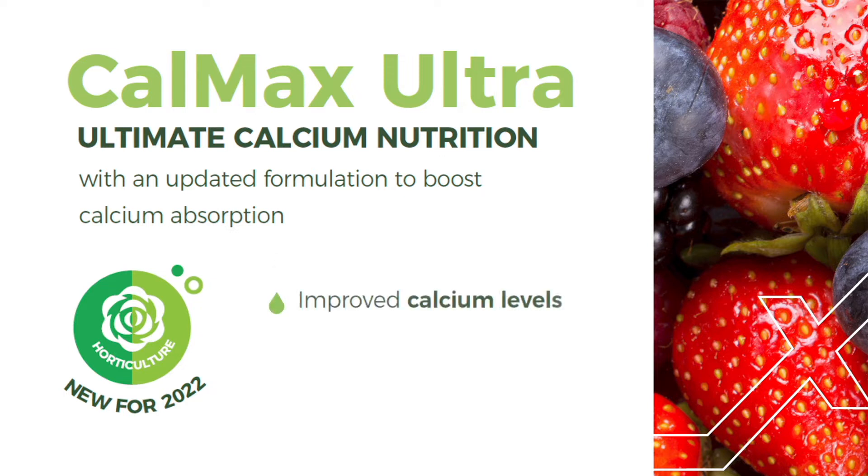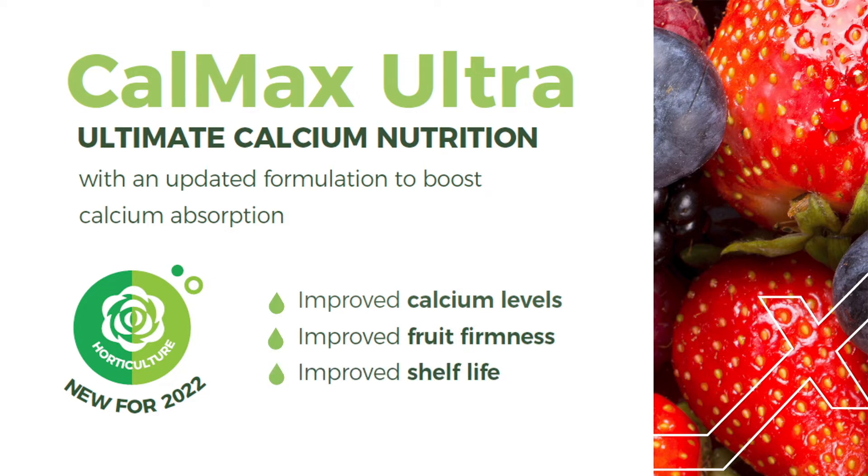Calcium helps improve fruit firmness, shelf life and storability, and you'll see a reduced incidence of tip burn in leafy veg crops and flowering crops.